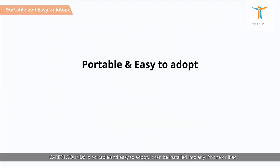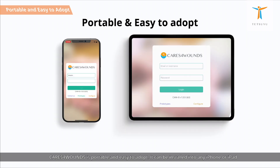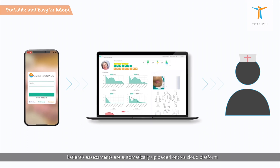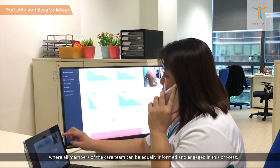Cares for Wounds is portable and easy to adopt. It can be installed into any iPhone or iPad without the need for any additional device or measurement tool. Patients' assessments are automatically uploaded onto a cloud platform where all members of the care team can be equally informed and engaged in the process.